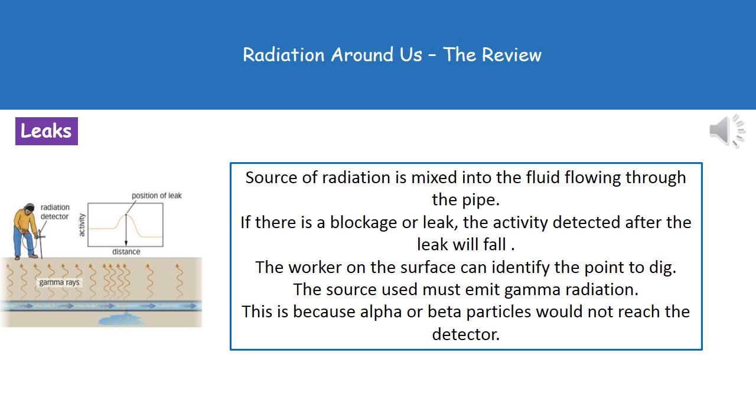The second use of radiation is to detect leaks. There are miles of pipeline running underground through the country carrying various fluids. If there's a leak, we know there's a problem because the amount of fluid at the other end decreases, but we don't know where the problem is. So we mix a source of radiation into the fluid flowing through the pipe, and using a radiation detector on the surface, we can identify where the leak or blockage is, because activity decreases after that point. This tells us exactly where to dig, minimizing disruption.